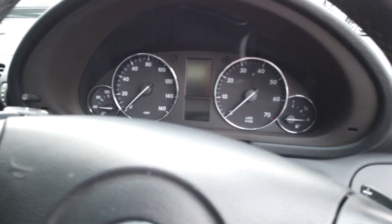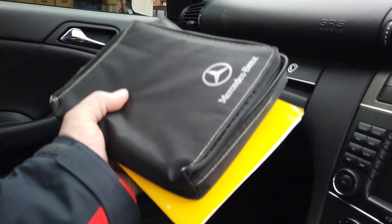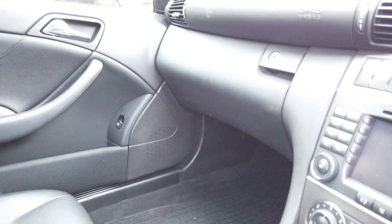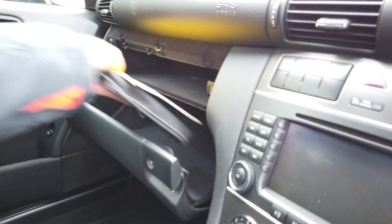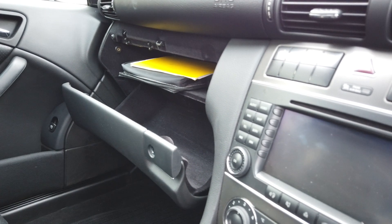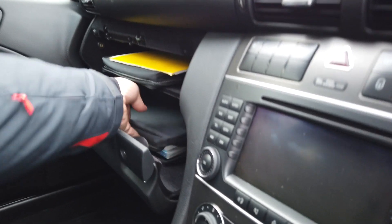Inside the car, it's just absolutely beautiful. It's got both its original bookpacks that it came with. You've got both the bookpacks there, it's got the service book, and it's also got a corresponding receipt to every service it's ever had. It's got the locking wheel nuts in there. It's got command on this car as well, so you've got the sat nav.